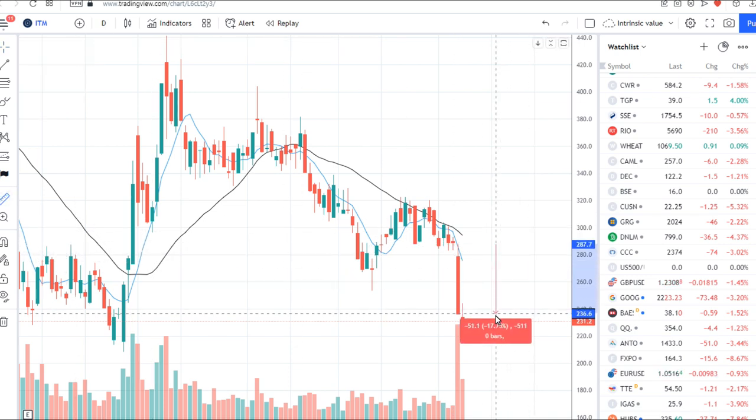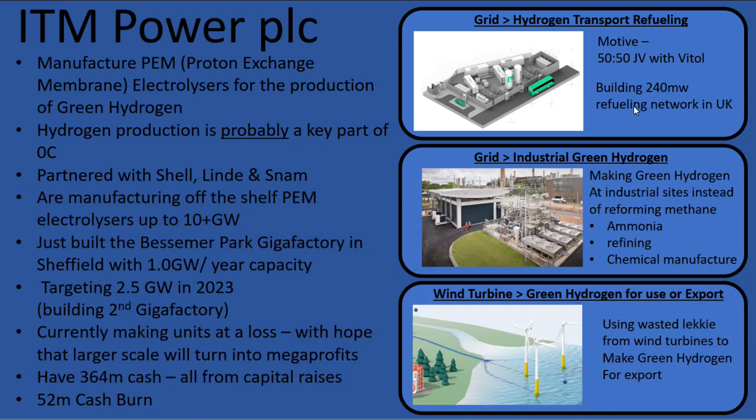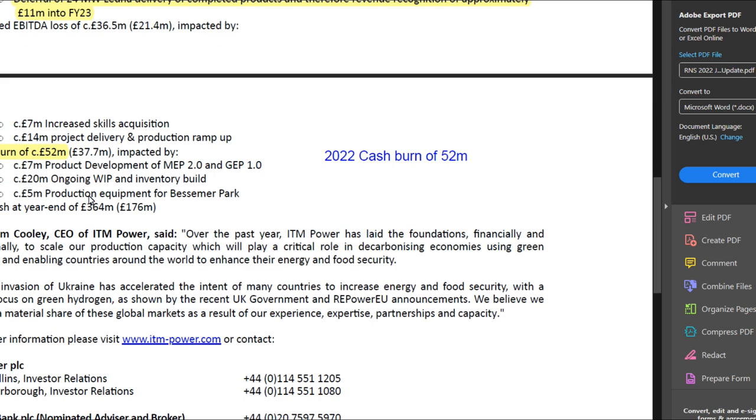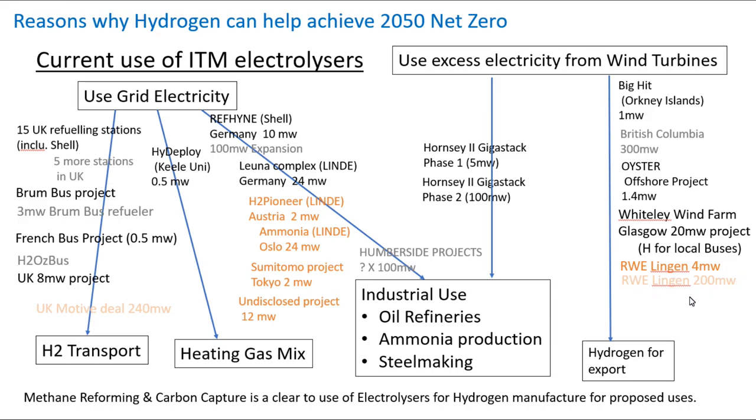That trading update dropped the share price by about 20%. They announced an increase in their contracts backlog to 755 megawatts; however, this includes the 240 megawatts going to Motive — where they're kind of selling electrolyzers to their own subsidiary in order to try and create a market at a loss. They also announced that the Linde Leuna project was delayed into 2023 for financial purposes. But the big shocker in this trading update was they announced a cash burn of £52 million. I think that's what explains the 20% drop in share price.